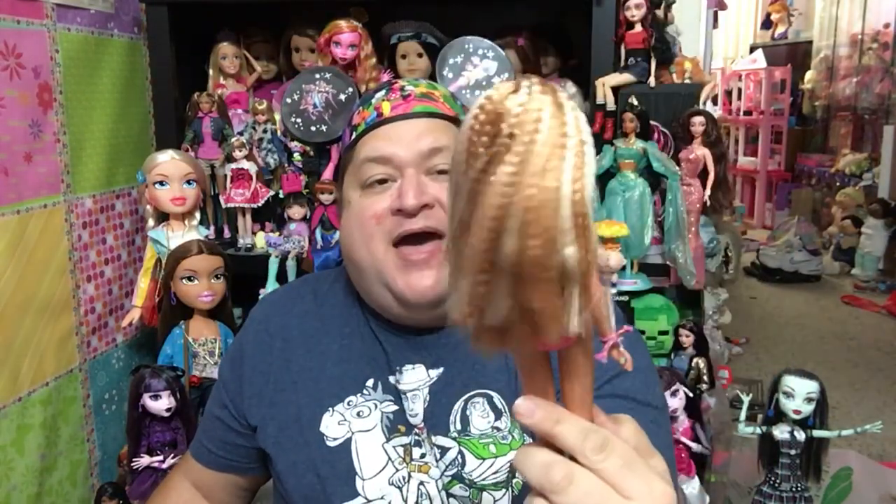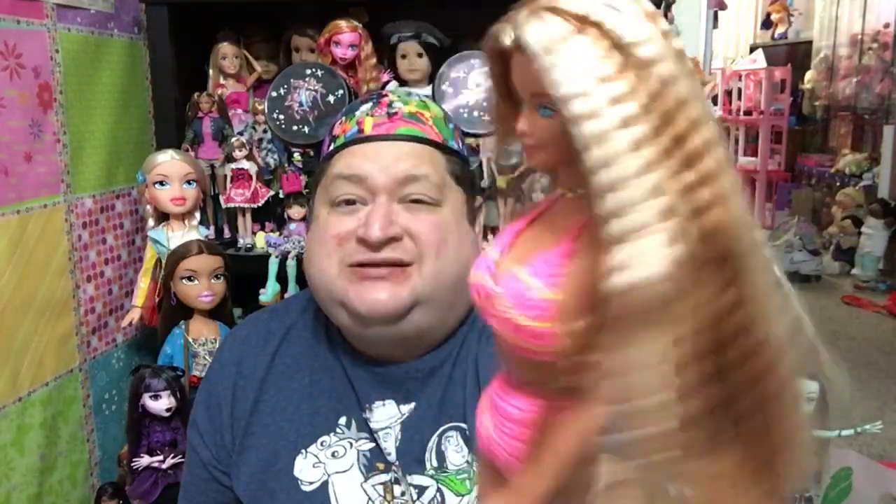That is my show today, guys — my Throwback Thursday review of 1998's Butterfly Art Barbie, otherwise known as Tattoo Barbie back in the day. She is a really beautiful doll. If you did not get her back in '98, definitely find her now and add her to your collection, because she is a really pretty doll and she is a different kind of Barbie. Even her coloring is different — it's just really, really pretty.